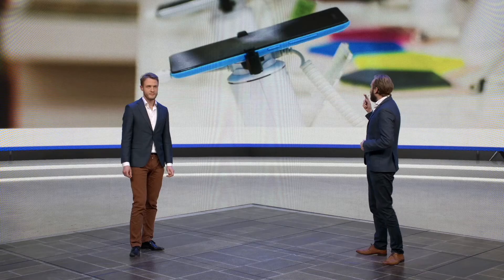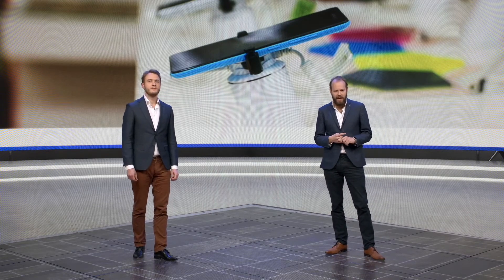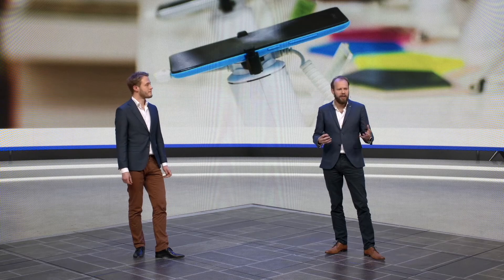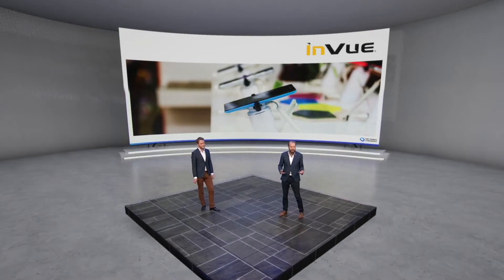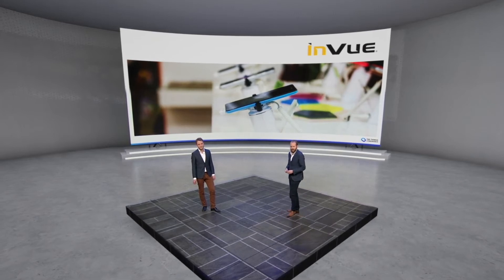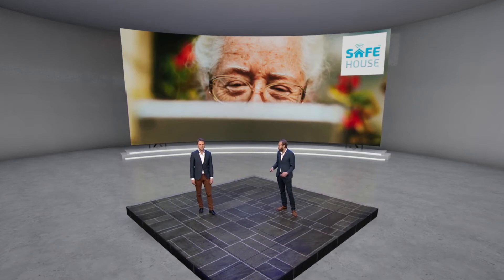Our partner InView is using LoRa to make retail security systems — to make sure that you have display products that you can use and see as a customer, but yet still introduce security so that somebody doesn't just walk out the door with it.